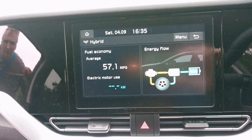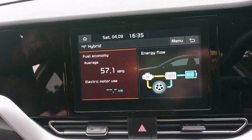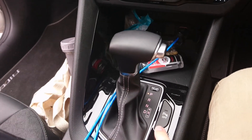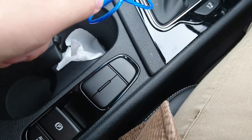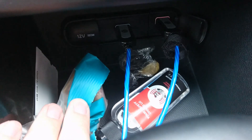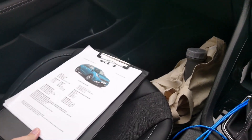The hybrid trip computer shows that across hundreds of miles of travelling it's averaging 57.1 miles per gallon. The official WLTP figure is 58.9 mpg, which is pretty good. You can see most of the driving has used the 1.6 litre petrol engine. Down here there's a button to turn parking sensors off and a sport mode for the automatic transmission — this is a six-speed dual clutch, not a CVT, which makes me very happy. There are also two USB ports in the centre console plus a 12-volt socket.